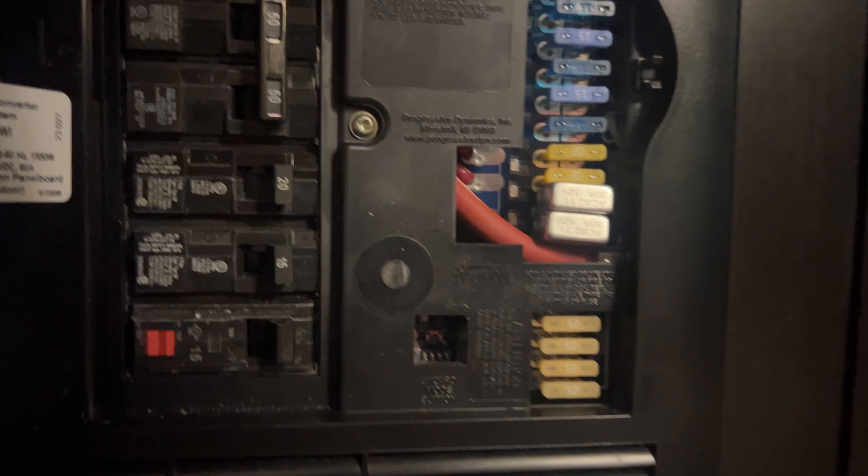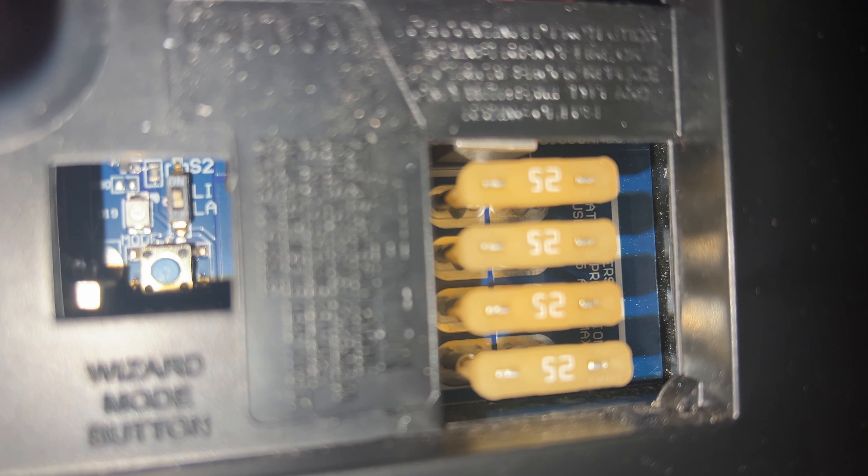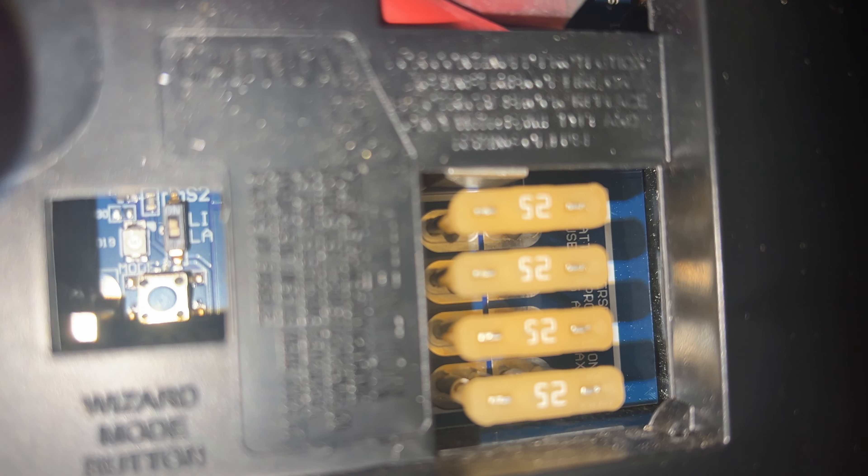I just switched the lithium/lead-acid dip switch. LA down is lead-acid, LI is lithium — so I switched it to lithium. I heard the charge controller kick off for a second and now you can hear it running again.